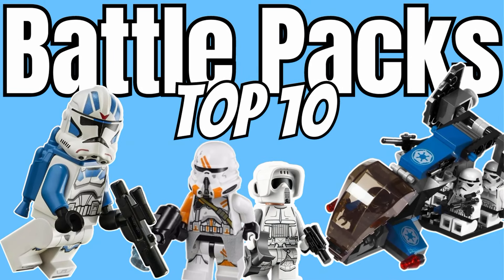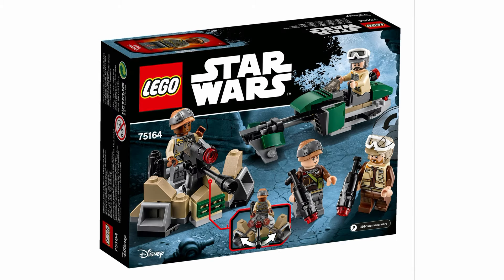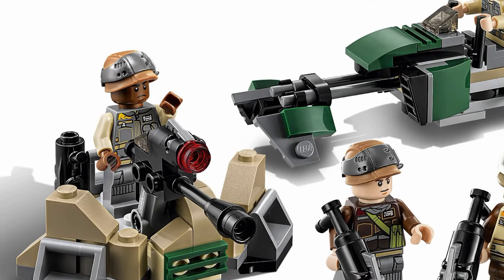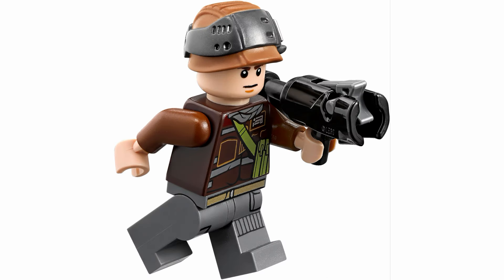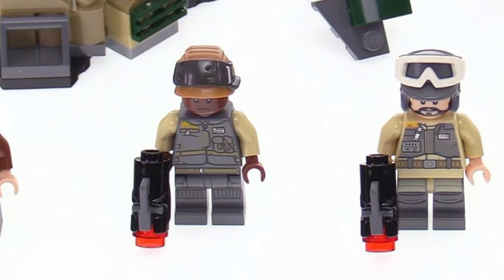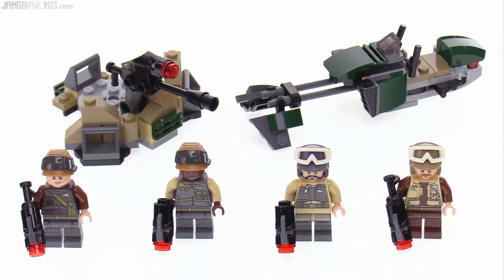Claiming this bottom spot is the 75164 Rebel Trooper Battle Pack. The builds here are serviceable, with a decent speeder and a turret build which is a little bit better. But while the builds aren't perfect, the figures that accompany them are great. There are four unique Rebel Troopers in the set that are all detailed wonderfully. They take a more realistic look like the Troopers in Rogue One, which is such a good look. It's a much more realistic feel that we haven't seen since Rogue One really.